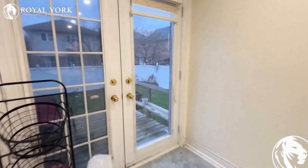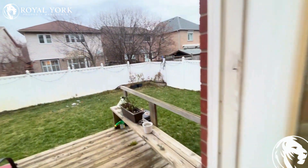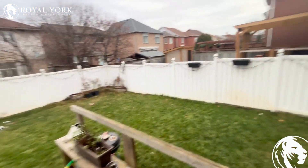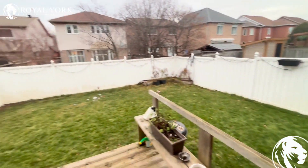As we walk out to the backyard, there's lots of area for dogs and kids to play. This comes with AC and heat.